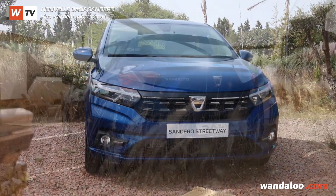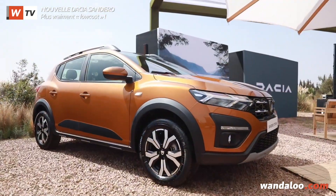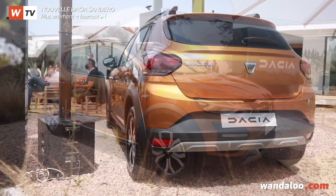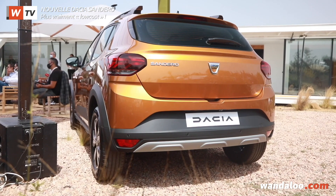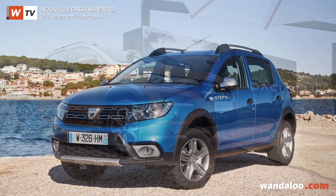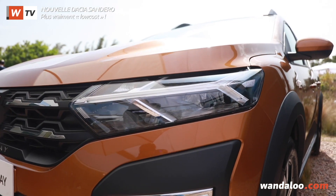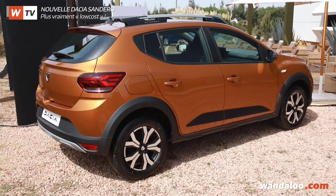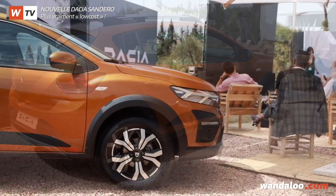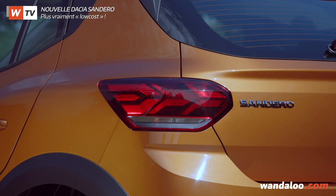Cette troisième génération, totalement nouvelle, semble avoir mis tous les atouts de son côté pour le rester. Dans sa transformation, la nouvelle mouture affiche une montée en gamme spectaculaire. D'abord à travers un design plus affirmé, où les faces avant et arrière ont été complètement redessinées avec des signatures lumineuses sophistiquées. Ses dimensions restent quasi identiques à celles de la génération sortante, même si les ailes élargies nous donnent l'impression qu'elle a grandi.